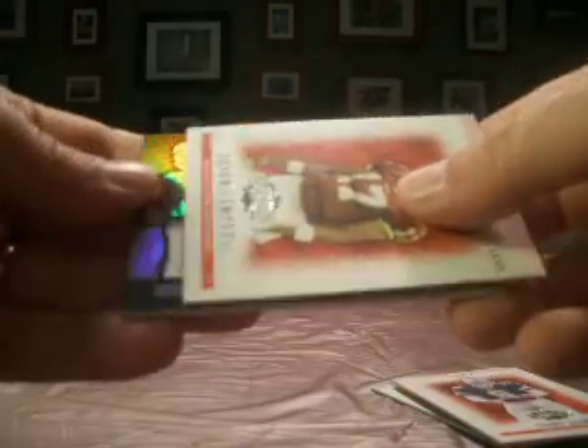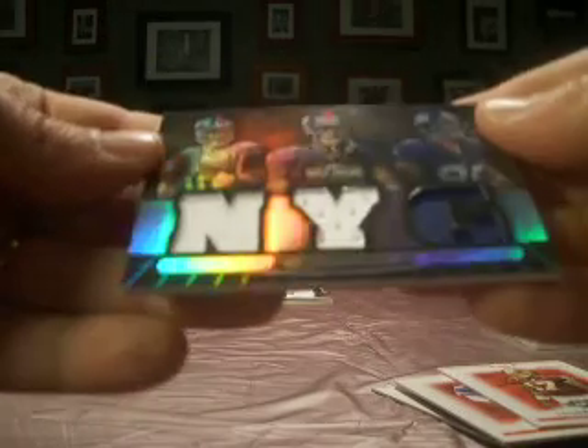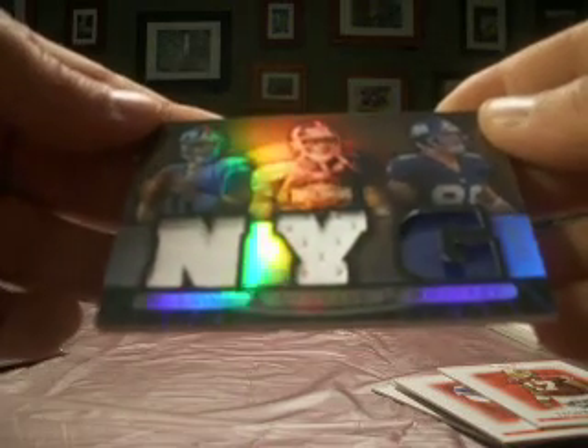The jersey is a triple — and it's an Eli Manning, Plaxico Burris, and Jeremy Shockey, number 19 of 27. So the Giants goes to B.A.J. Murray. You get the triple jersey with Eli and a couple of ex-Giants.